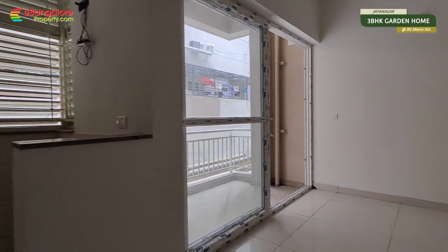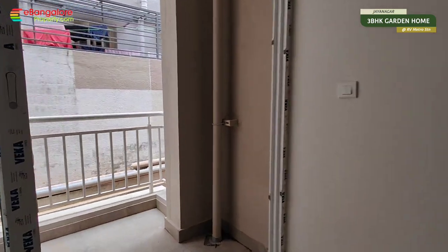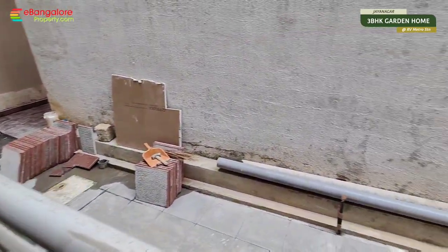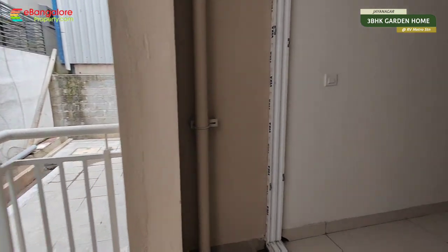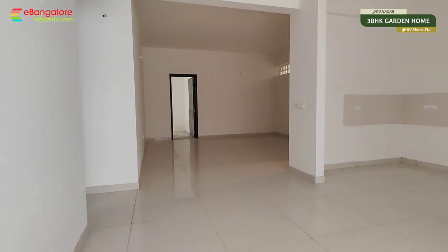Two balconies are there in this apartment. Access will be given to the garden. So this is the common balcony in the living room. From here the steps will be added. Landscaping can be done as per the client requirement, so the space is provided. You can do the interiors as well as the landscaping, garden and all.